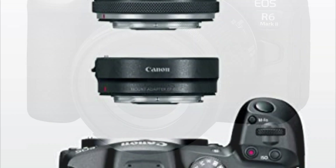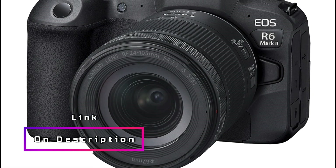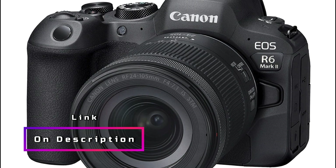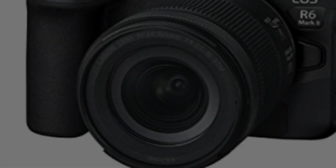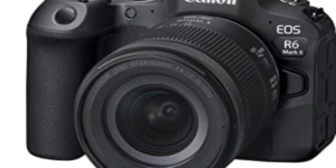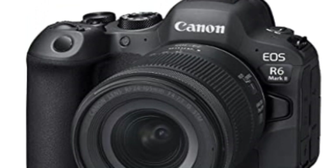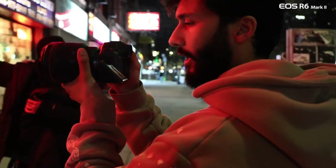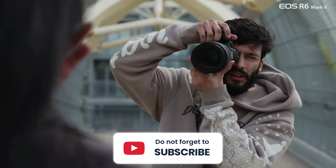The high-speed continuous shooting capabilities of up to 12 FPS with the mechanical shutter and up to 40 FPS with the electronic silent shutter make it a perfect choice for capturing fast-paced action. The camera's dual-pixel CMOS AF II, with coverage of up to 100% x 100% area and 1053 AF zones, guarantees precise autofocus. Utilizing deep-learning technology, it automatically detects people, animals, vehicles, and even newer subjects like aircraft, trains, and horses. Prepare to be amazed by the outstanding image quality and advanced features of this remarkable Canon camera.